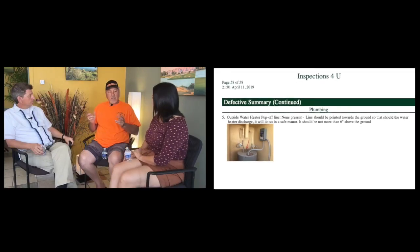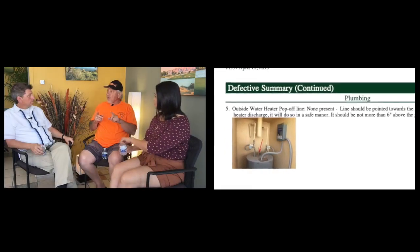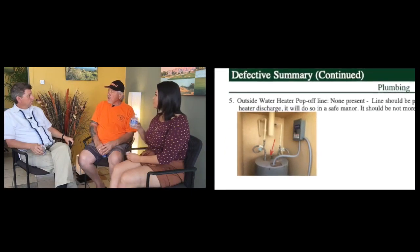Another common issue is the pressure relief valve on water heaters — there's no discharge line running from them. In most cases you can run a line from the pop-off valve to a washing machine drain, so you don't have to drill through a wall. If you do run it outside, keep the discharge no more than six inches off the ground so someone walking by doesn't get scalded.